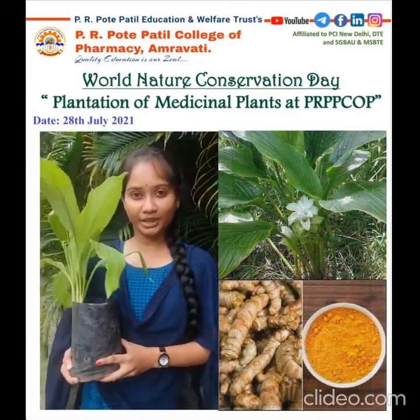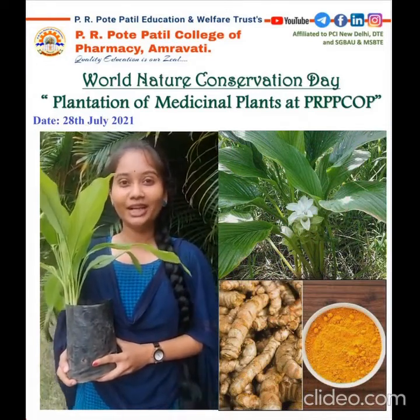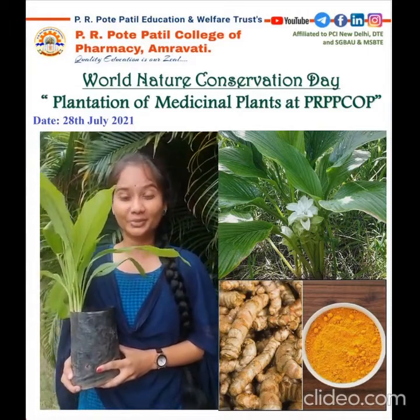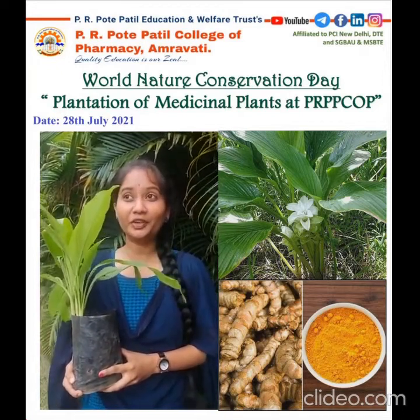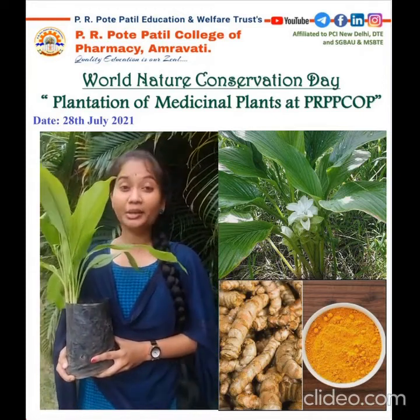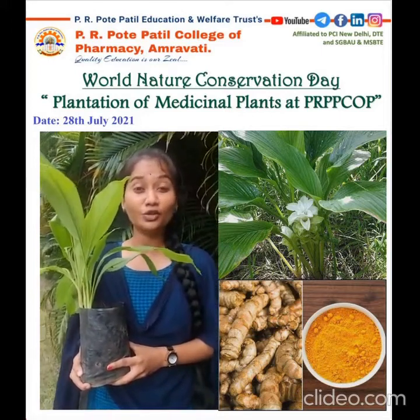This is the turmeric plant which is called Haldi or Indian Saffron. The biological name is also available in the U.S. Department of Medicine. It has lots of health benefits, like from cancer, from diabetes, from Alzheimer's diseases, from HIV, etc. It can help with pain and various medical situations, and that's how it has lots of biological activity.